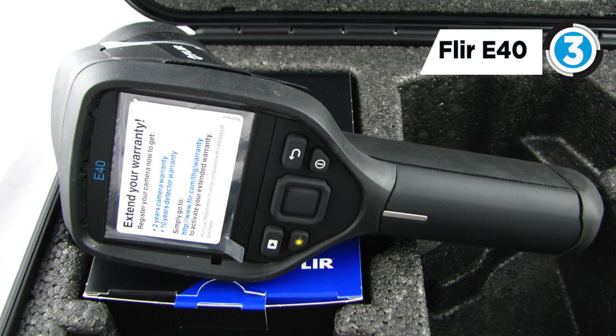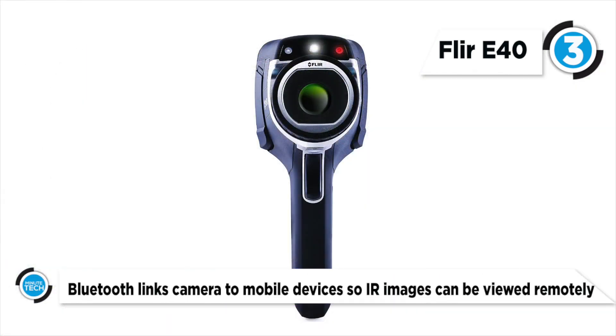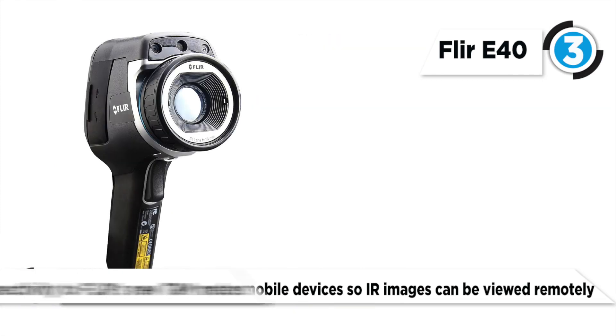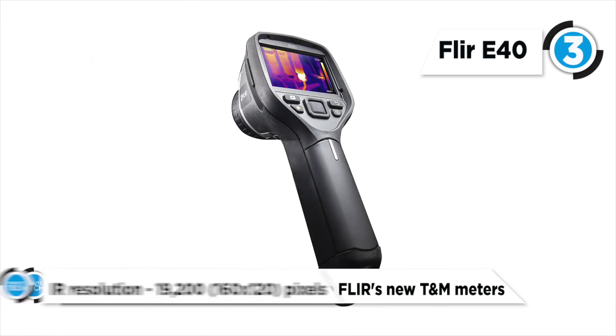Up next we have the FLIR E40, which provides a safe, non-invasive, and effective method for finding and diagnosing potential electrical, mechanical, and industrial problems. Layered infrared and digital images give you exceptional insight into the unknown and unseen, all without teardowns, shutdowns, or other disturbances.